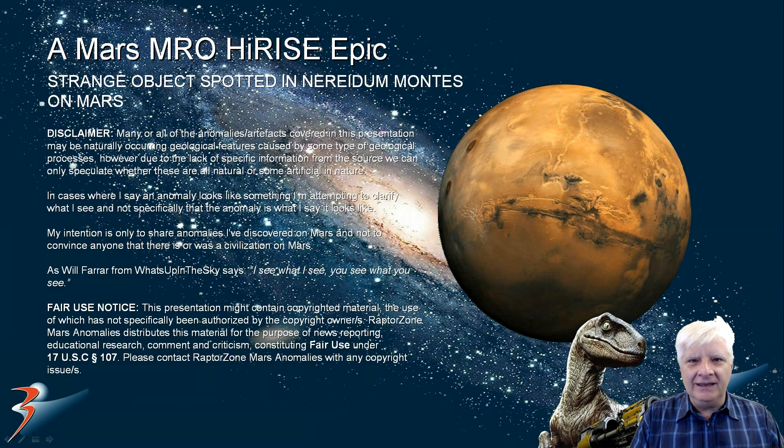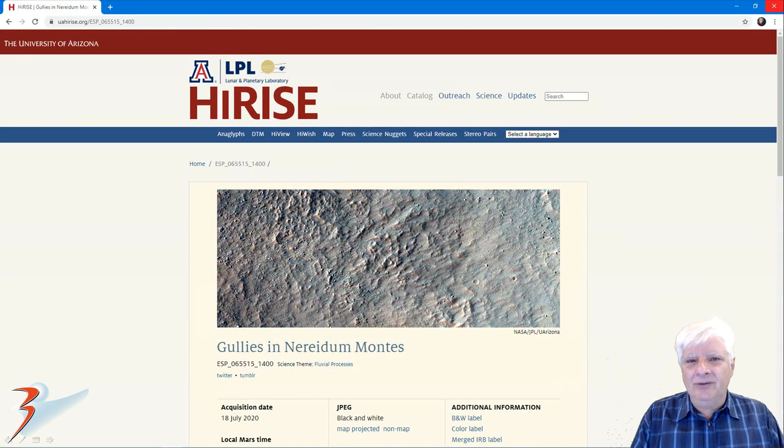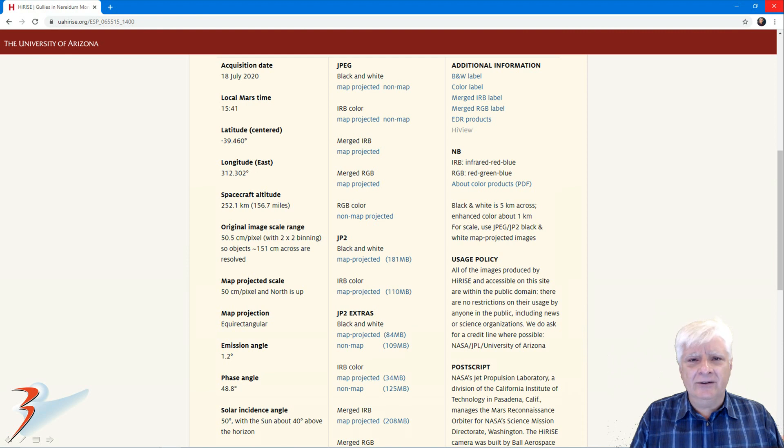Hello and welcome back everybody. Zhanya here with more Mars anomalies and oddities. This one was submitted by my friend Paul, or Samba Reptile, and it's located in Naradim Montes. The photograph we're analyzing is called Gullies in Naradim Montes, acquired on the 18th of July 2020 at 50.5 centimeters per pixel.